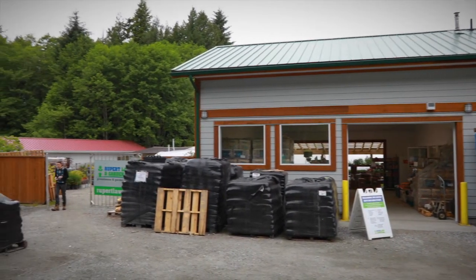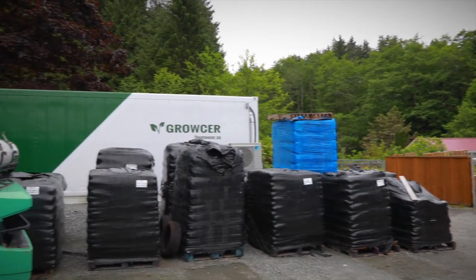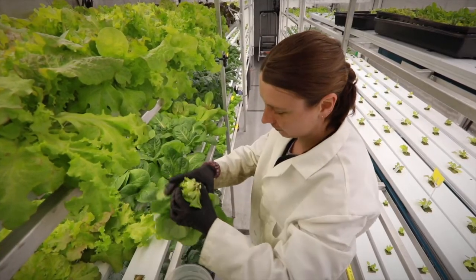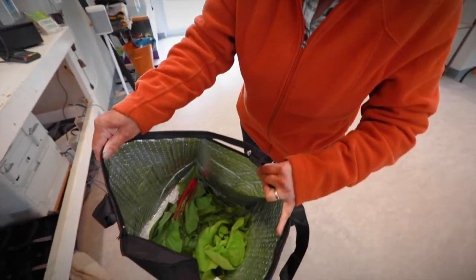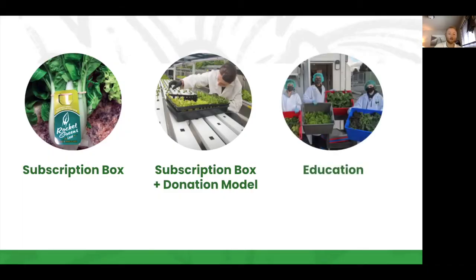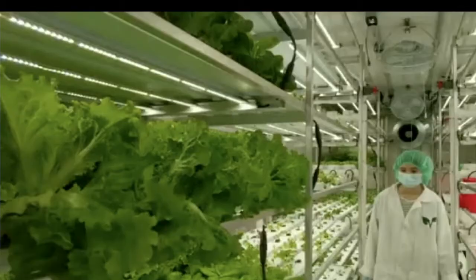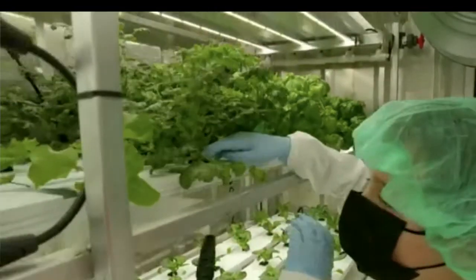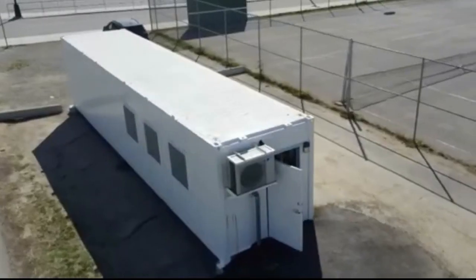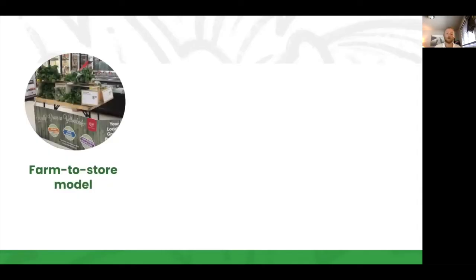You can also bake a donation aspect into the model. For example, the Gitxsan Mckay Nisg'a Society in Prince Rupert, BC created a subscription box where profits are used to subsidize or provide free boxes to community members who may not be able to afford it. There's also a big educational aspect — KLO Middle School uses their Grocer farm as an extension of the classroom, integrating it with current curriculum to show students how growing produce is important and teaching those skills as part of their school programs.